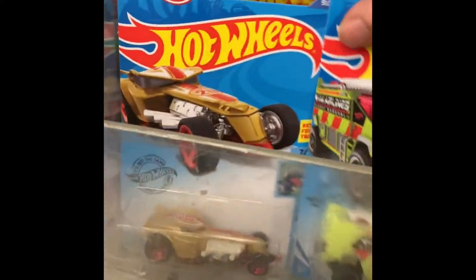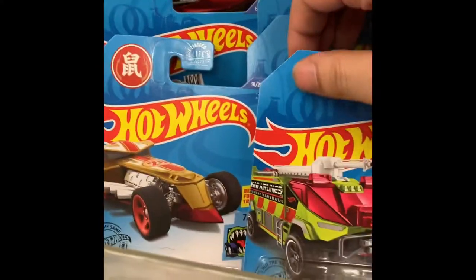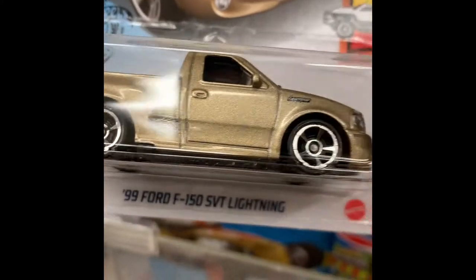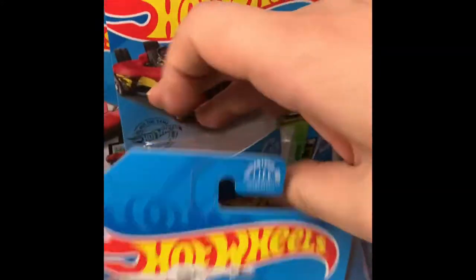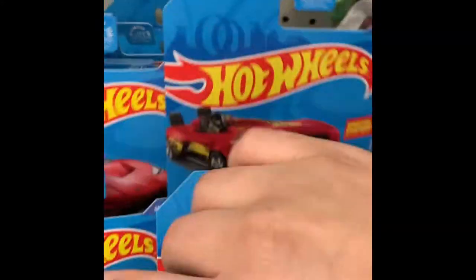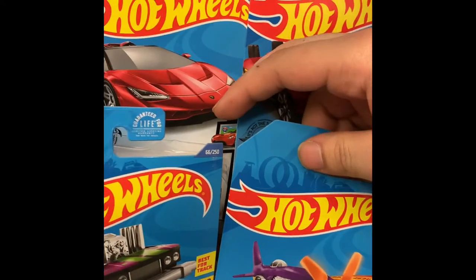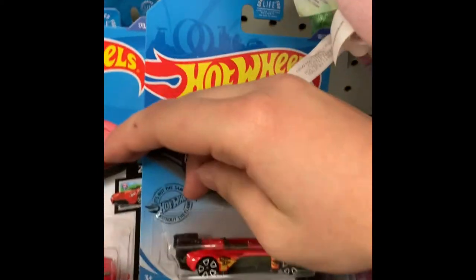I guess this is a new stock because Rite Aid doesn't ever have Hot Wheels. That's what I've been looking for — the Ford Lightning. I've been store hopping for that one. I went to Walmart and they had none, and surprisingly at Rite Aid, they have it.